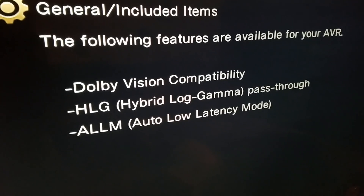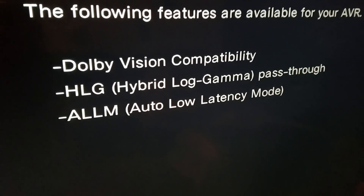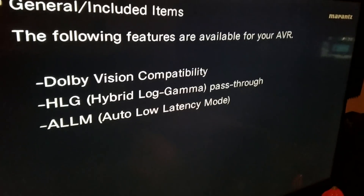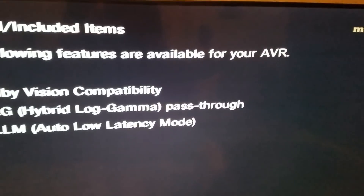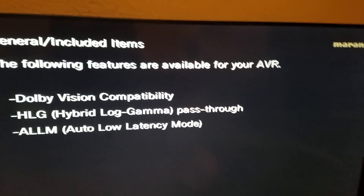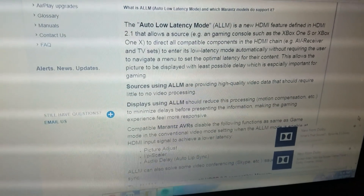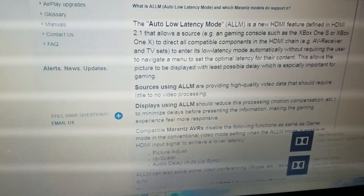One other thing I'll note is the auto low latency mode. That isn't something I've ever seen downloaded on the receiver, and I'm really glad it's included here. A lot of people might not know what this is and think there's no use for it. However, when you play a lot of video through the receiver — recorded content either through a phone, tablet, camera — there's a latency issue sometimes with the processing of videos through the device you're passing the signal through. If we do a simple search on Google, we'll find the Marantz customer support website, which tells us that sources using auto low latency mode are providing high quality video data that should require little to no video processing.